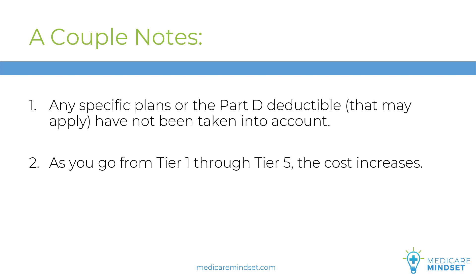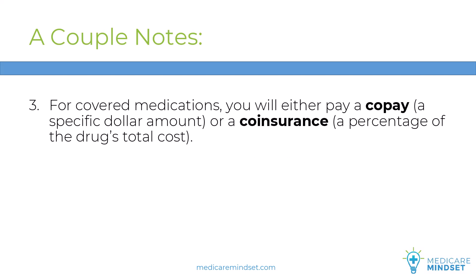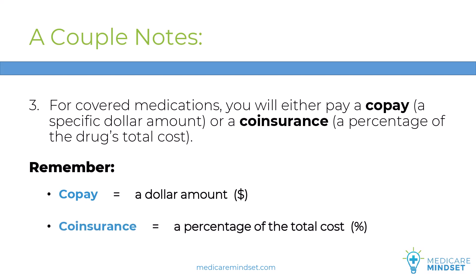And then we'll finish up with Tier 6, which is almost like a Tier 1 — usually pretty low-cost medications after a deductible might apply. Number three, for covered medications, you will either pay a co-pay, a specific dollar amount, or a co-insurance, which is a percentage of the drug's total cost. Remember the difference: co-pay equals a dollar amount; co-insurance equals a percentage of the total cost.